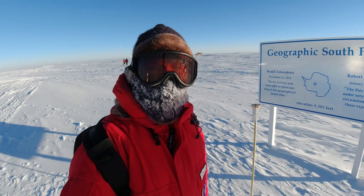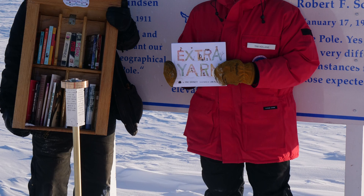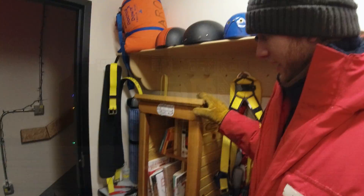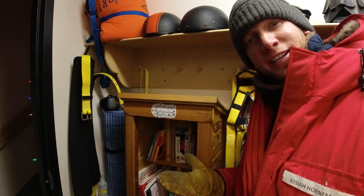As you can see, we're actually not that far from the elevated station. We did get the photo shoot done with the southernmost little free library, which now resides in the atmospheric research observatory. People can take a book, leave a book, or just browse it for fun — just like little free libraries around the globe.